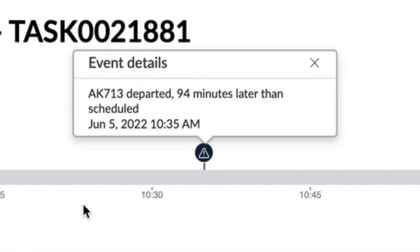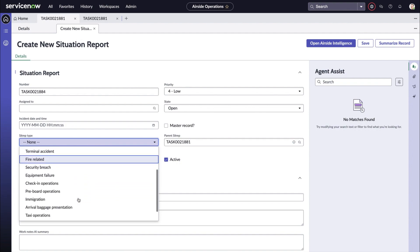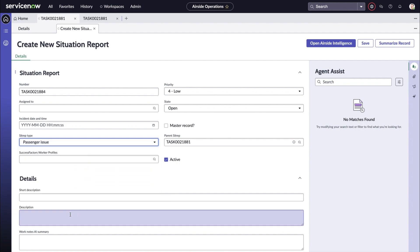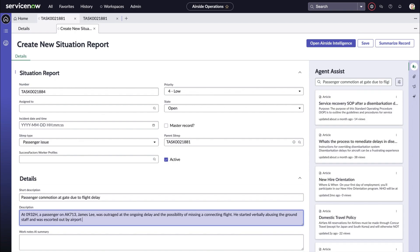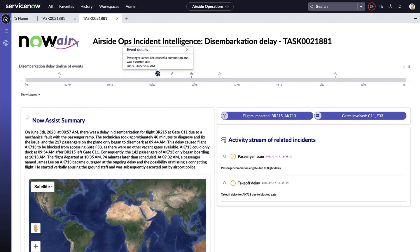Basically, every component that you see on this dashboard is powered by Gen AI. Let's add another related situation report, this time manually. The situation this time would be that a passenger was causing a commotion due to the delay of AK-713. Heading back to our dashboard, you can once again see all components being refreshed, factoring in the new information from the report we had just created. The idea is that there can be an indefinite number of related events, and it will always update this dashboard in real time to give the most relevant information to Carmen and her team.